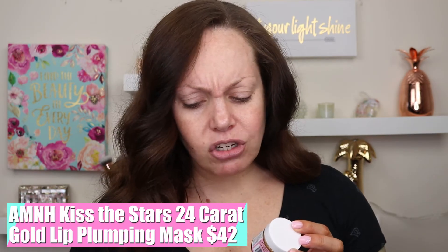The next thing we have is Amina skincare — Kiss the Stars 24 Karat Gold Lip Plumping Mask with biodegradable glitter. It gives you moisture and nourishes your lips, though it does say there's a tingling sensation. This retails for $42. I already did a lip mask — I usually do those first thing in the morning. I'll try this out tomorrow.